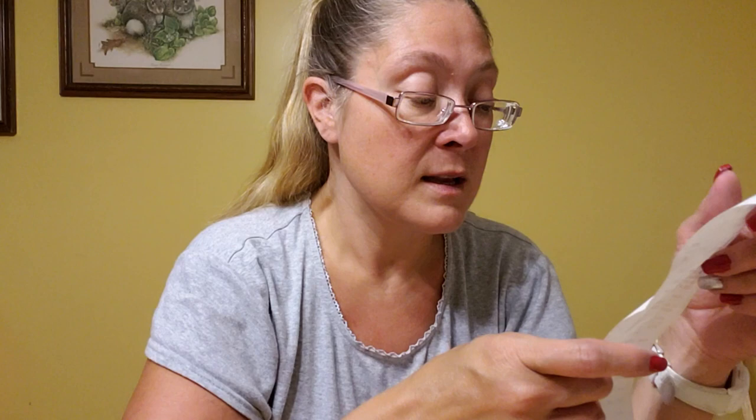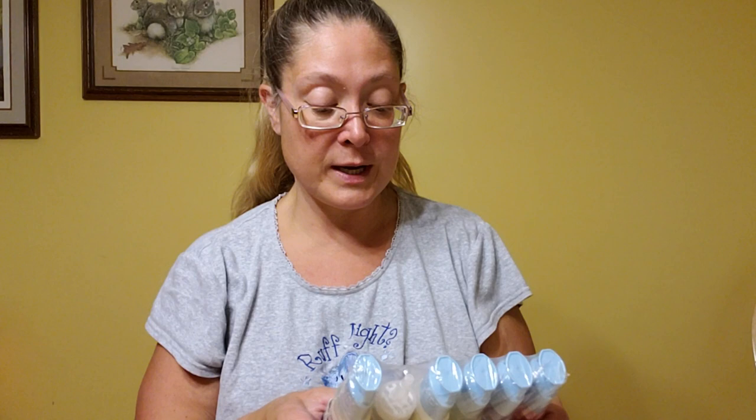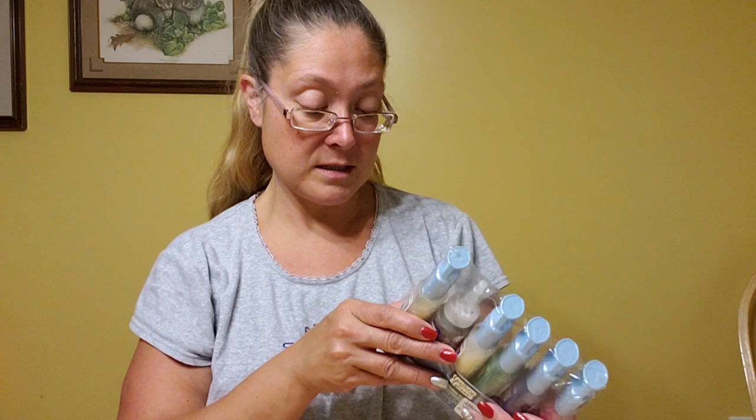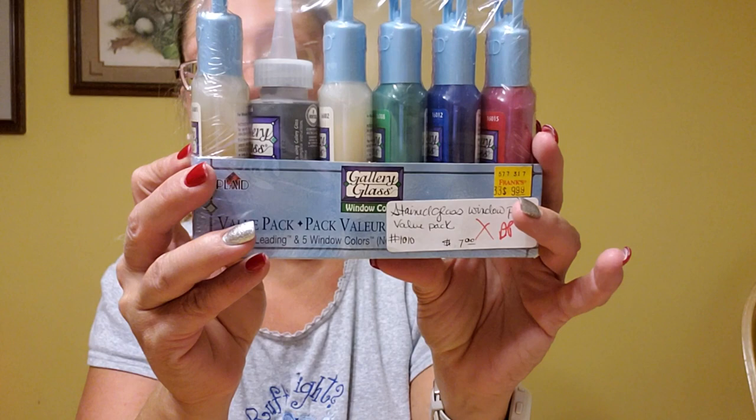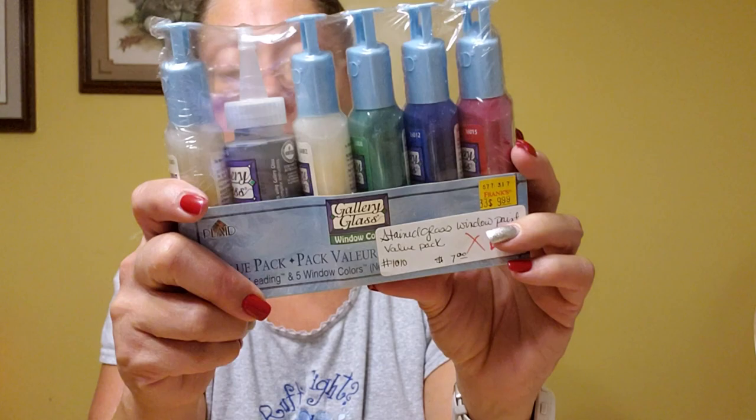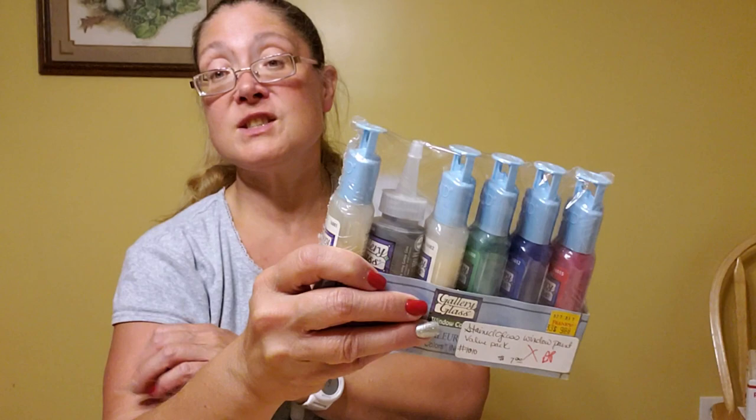Then for my next thrift store — our 75% off room. I've never used this before but thought I might enjoy playing with it. It is gallery glass window paint — it's got one liquid lead and five window colors: a red, a blue, a green, a snow white, and a clear. It was originally marked at $7 and I paid $1.75 for it. I thought for $1.75 I could play around and maybe make a stencil on my Cricut.